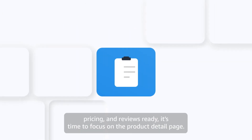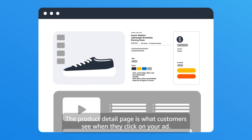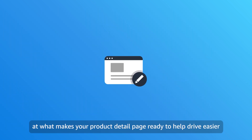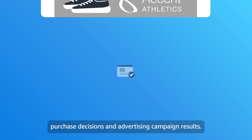Once you have your inventory, pricing, and reviews ready, it's time to focus on the product detail page. The product detail page is what customers see when they click on your ad. Let's take a closer look at what makes your product detail page ready to help drive easier purchase decisions and advertising campaign results.